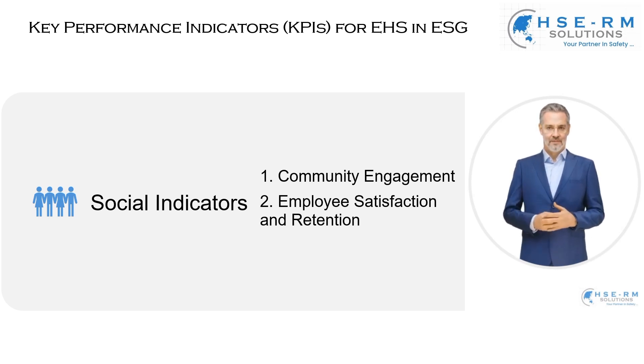In conclusion, as we look at these social indicators, let's remember that they represent real people and real communities. They are not just metrics to be achieved, but stories to be told, lessons to be learned, and relationships to be cherished. As we move forward, let these indicators inspire us to create a positive impact, both within our organization and beyond its walls.